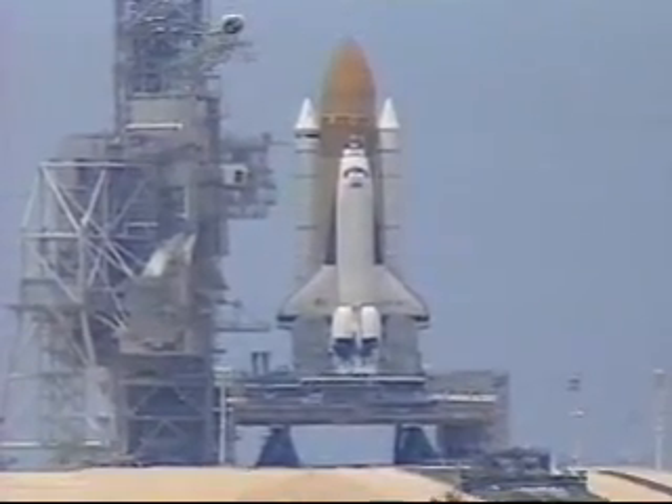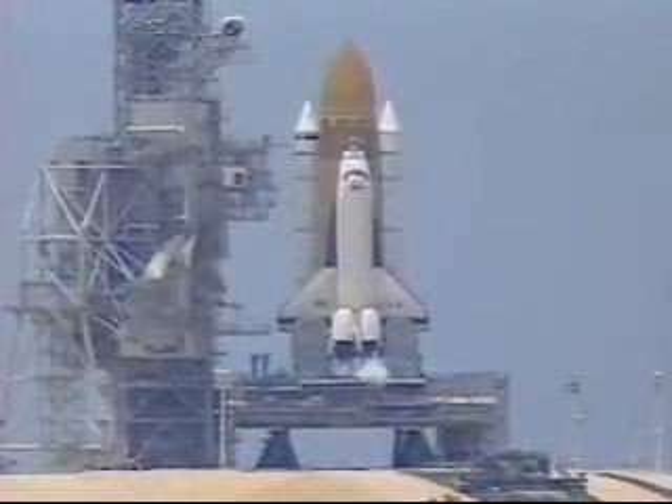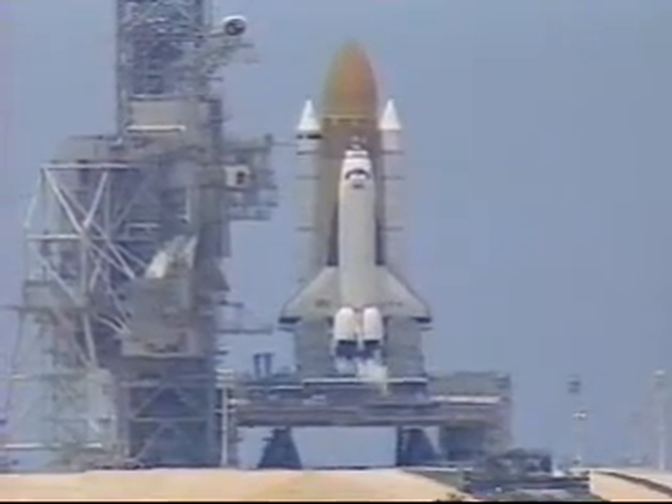Standing by to handoff to Columbia's computers. The handoff has occurred. Columbia computers are now controlling.